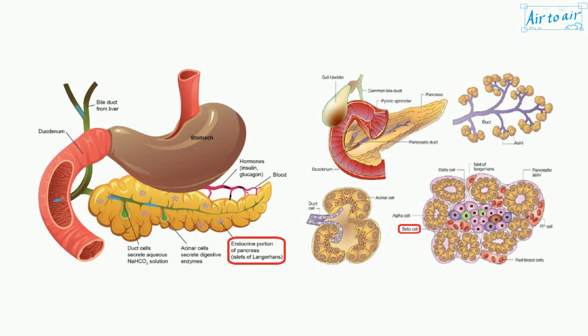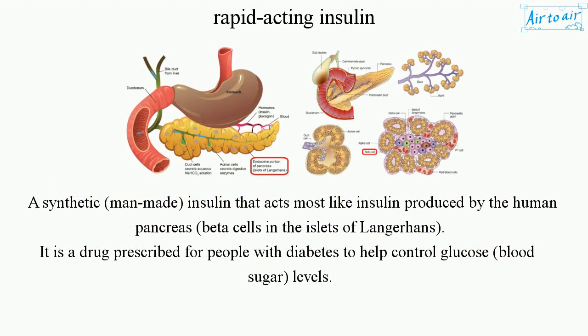Rapid-Acting Insulin. A synthetic, man-made insulin that acts most like insulin produced by the human pancreas, beta cells in the islets of Langerhans. It is a drug prescribed for people with diabetes to help control glucose, blood sugar, levels.